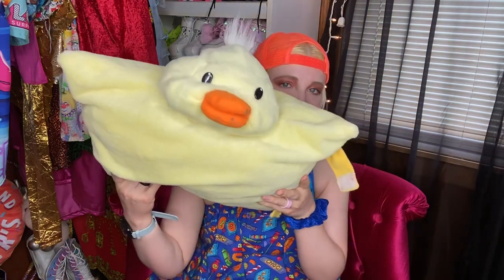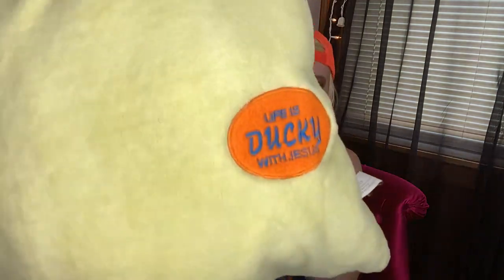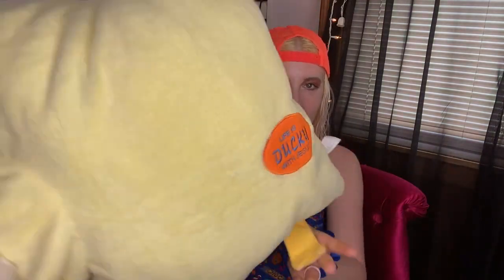This is a duck pillow that I got from Goodwill — I think I've shown this before in Goodwill haul videos. It's like a pillow pet as well, snaps together, and it says 'The best part of this life is ducky with Jesus.' I just love it so much.